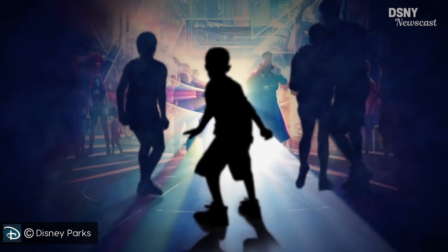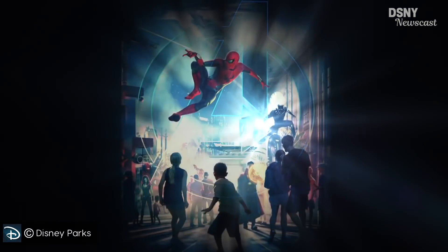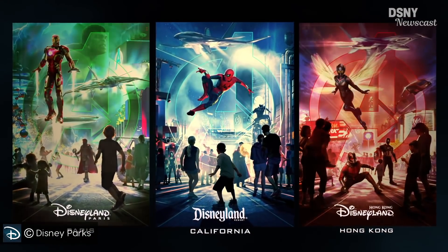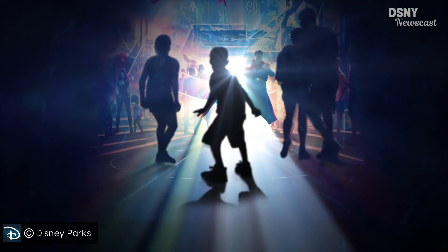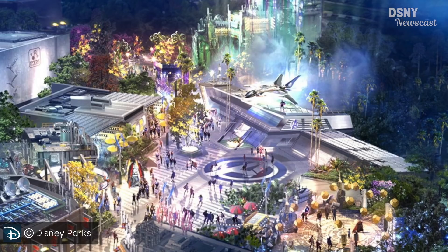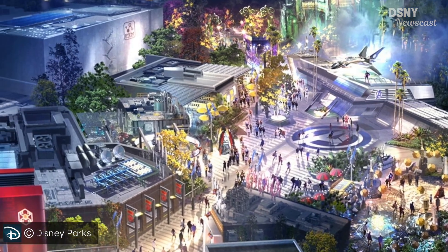Back in March 2018, Disney released a video announcing plans to finally build their own version of a Marvel themed land within Disney parks around the world. At the time, this teaser seemed to be nothing more than a direction of travel. However, as we can see, much of what we saw within that teaser poster for the then-unnamed land can now be found within the Avengers Campus at Disney California Adventure.